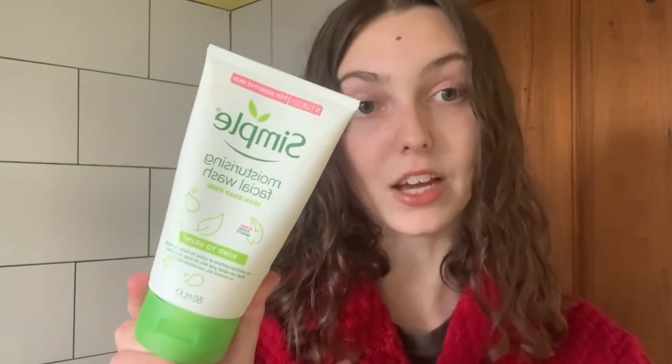First step in skincare is obviously cleansing. I've got two here, both from Simple. The first one I use is the micellar water, just to remove my makeup — mainly from my eyes. It's great for getting rid of mascara and lipstick. For my second cleanse I use the Simple moisturizing facial wash. I have quite sensitive skin, so once makeup is removed I can't use a stripping cleanser. This one is really nice for sensitive skin — the Simple range uses all natural ingredients, so I'd recommend it.